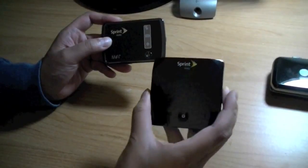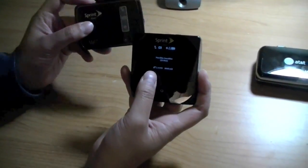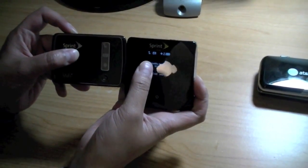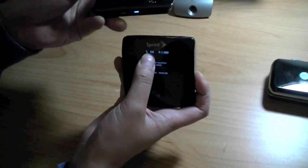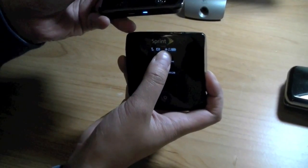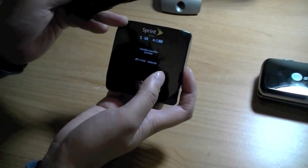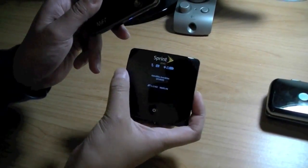Compared to the Sprint Overdrive — the original Overdrive, not the Overdrive Pro — there's a little less information displayed through the e-ink display. On the Overdrive Pro, 4G connectivity is displayed on screen rather than via an LED indicator light, and you can also see how many people are connected to your network via the LCD display. However, the Sprint MiFi compared to the Overdrive has longer battery life and runs a lot cooler.